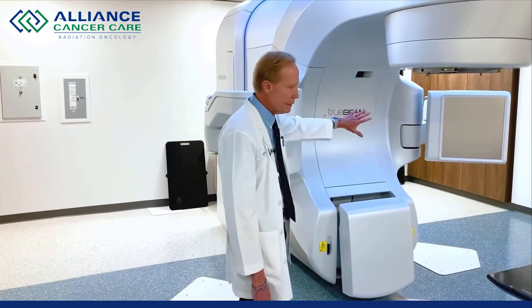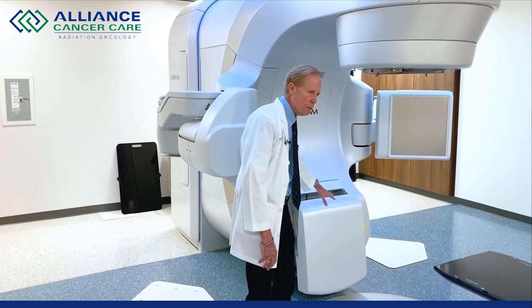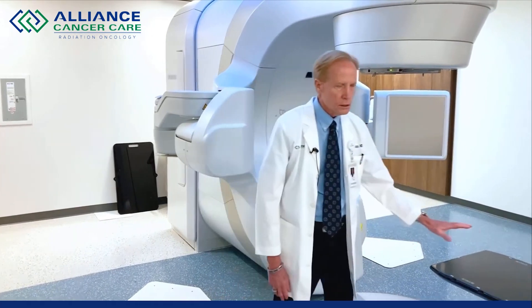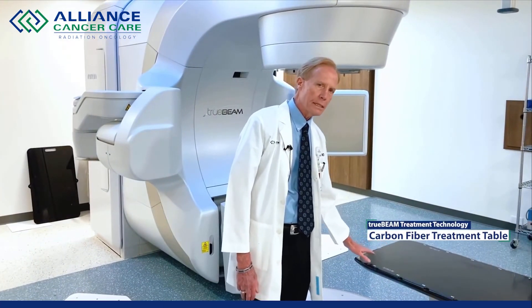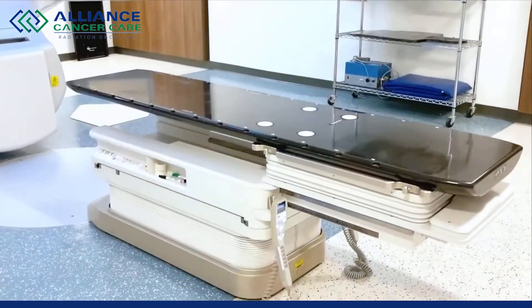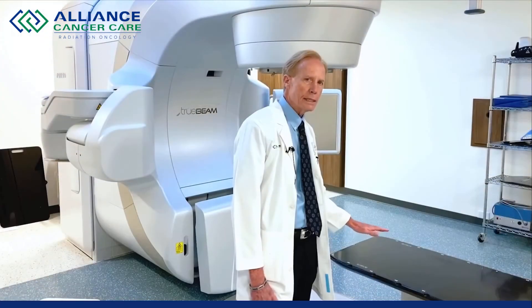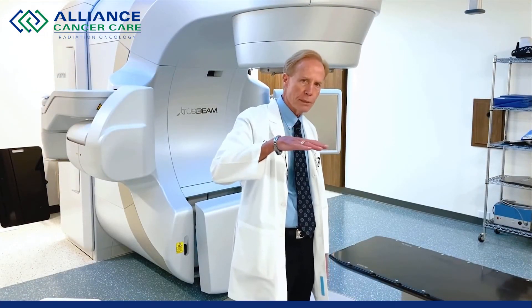These devices are imaging devices — these two and that one. This is the treatment table. The patient lays on the table and the table is moved into position for treatment. This table is carbon fiber so that we can treat through the table. It has six degrees of movement, so it doesn't only move left, right, front, and back, but it also tilts to align the patient perfectly for each treatment.